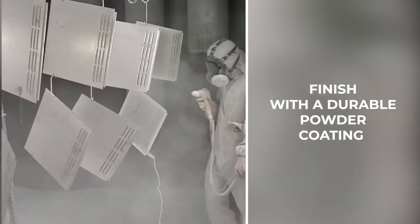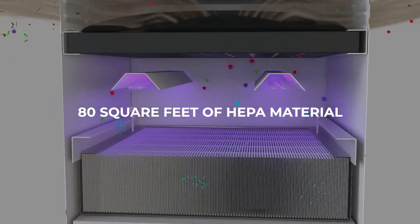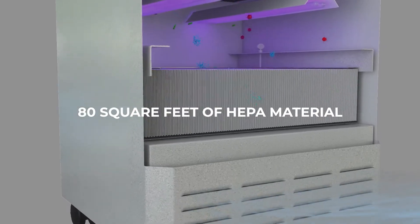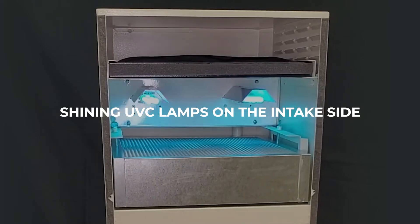Finished with a durable powder coating finish to withstand any environment. Our filters use 80 square feet of HEPA material, individually certified and sealed in the cabinet. We finish with our patented process of shining UVC lamps on the intake side of the HEPA.